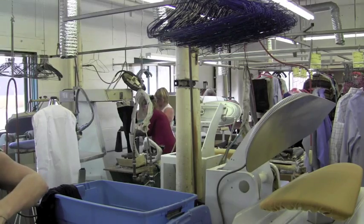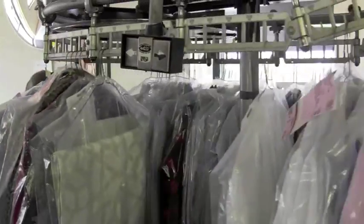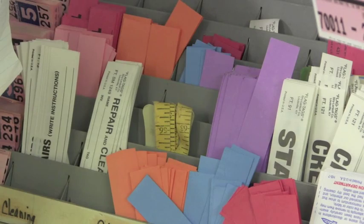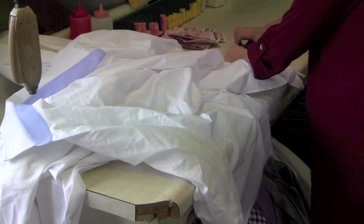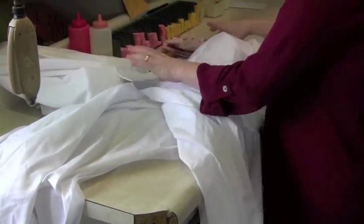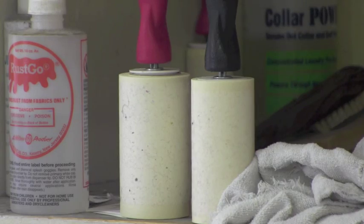Quality Cleaners launders and dry cleans about 400 items a day, and it all starts with a ticket. After we tag them in at the front, they get sorted back here — sorted by starch preference on the shirts.